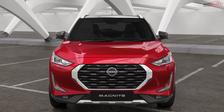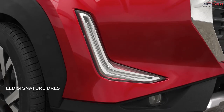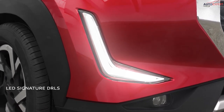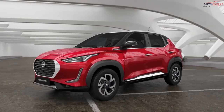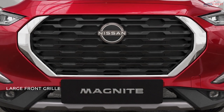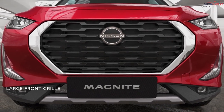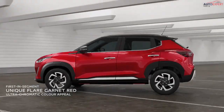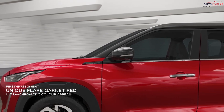The full LED front commands attention. Its sleek headlamps make it look impactful, combined with signature LED DRLs, LED fog lamps, and lightsaber style LED turn indicators, giving you that alluring look and a stylish impression on the road. The large front grille with full chrome surround gives it a robust and confident look. Its unique appeal comes from the exquisite high chromatic flare garnet red paint that shines through everything else.